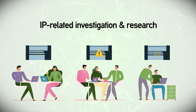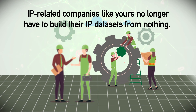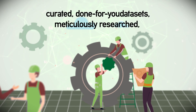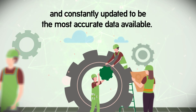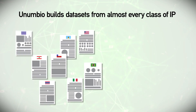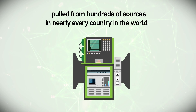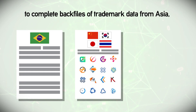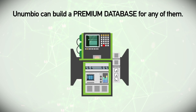IP-related companies like yours no longer have to build their IP data sets from nothing. Anumbio offers premium databases — curated, done-for-you data sets meticulously researched and constantly updated to be the most accurate data available. Anumbio builds data sets from almost every class of IP, pulled from hundreds of sources in nearly every country in the world, from a database containing new patent filings in Brazil to complete back files of trademark data from Asia to custom data sets of pharma-related files.